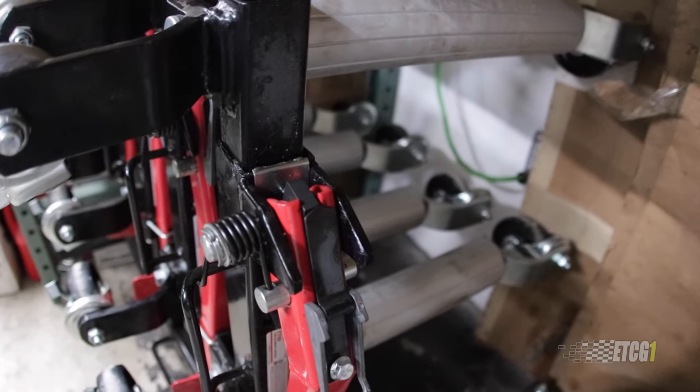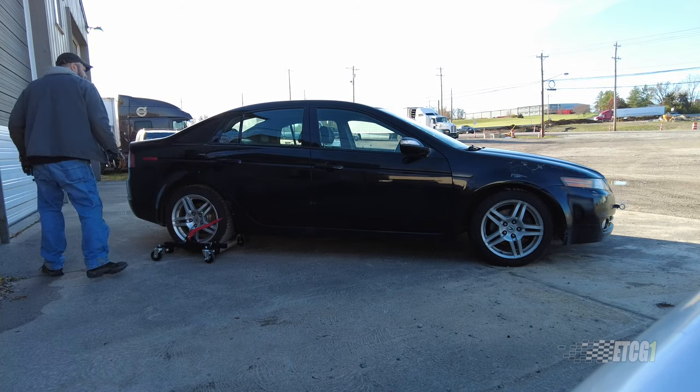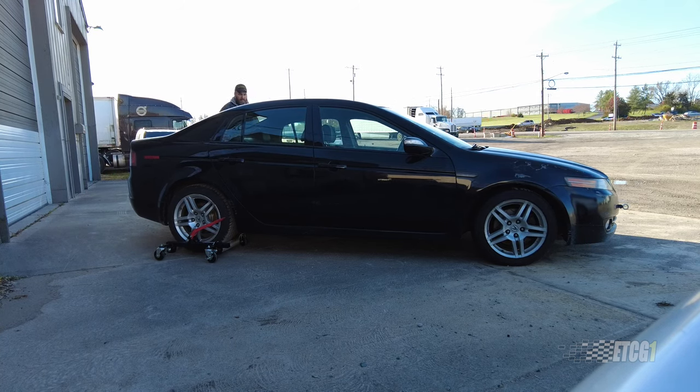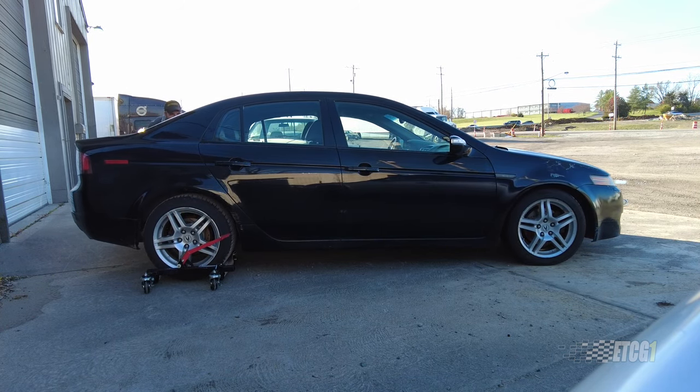The only thing that saved the day was these little wheel dolly things that I had — I got them to move trucks around the shop. You put them under a wheel, jack it up just a little bit, and it has four casters so you can move things around. That was invaluable. If you're going to tow a vehicle with a car dolly, I strongly recommend having some of these — renting or buying them. I'll link them in the description.